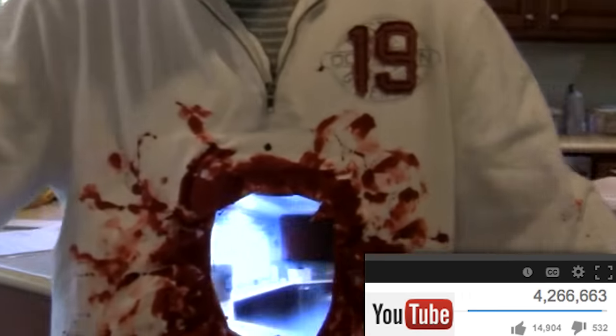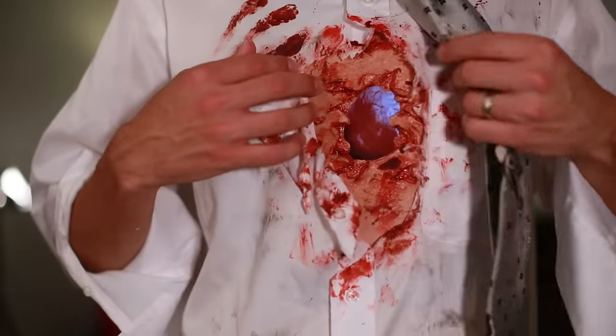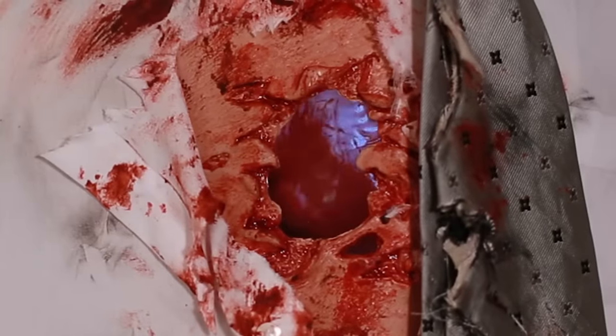A couple years ago I uploaded my Halloween costume to YouTube where I used two iPads to blow a hole through my stomach. The internet seemed to like it and that was a cool feeling. So I decided that every year I'd try and come up with awesome innovative costumes, because I felt like most of the options out there kind of look like this.